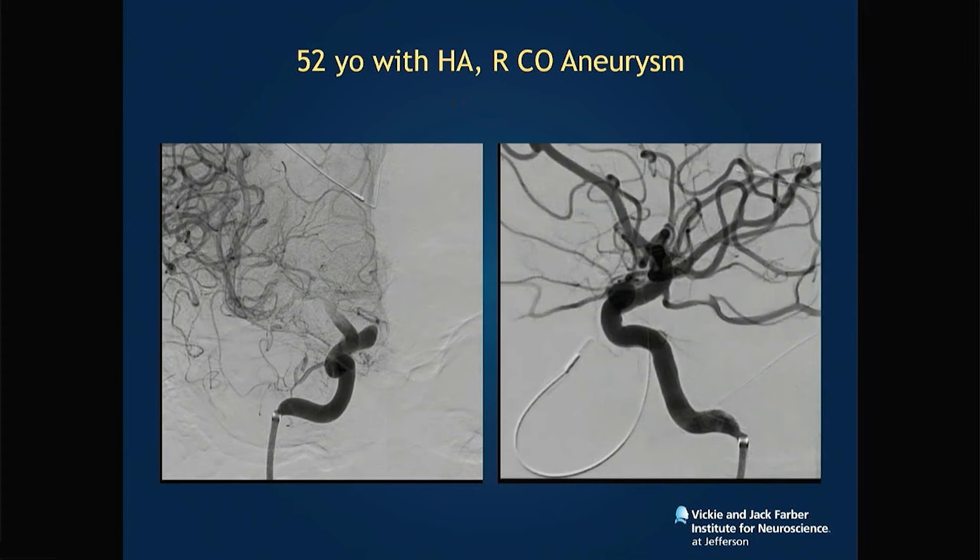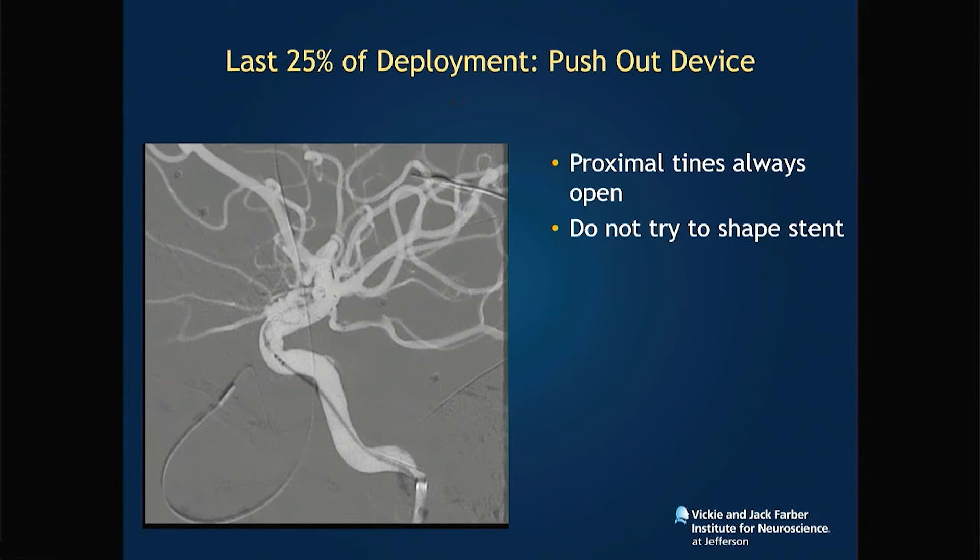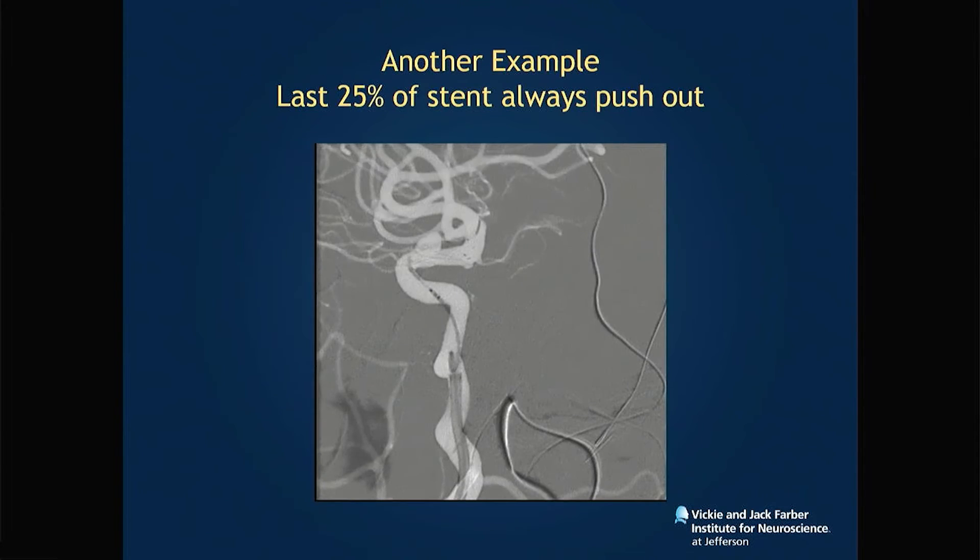Another patient with a medially projecting ophthalmic artery aneurysm. Here I measured 4.41 millimeters and upsized to a 5 millimeter stent — always upsize, as it also decreases the risk of thrombogenic complications. And again, for the last part of the device, just give the stent out. Don't even worry about it. It will always deploy.